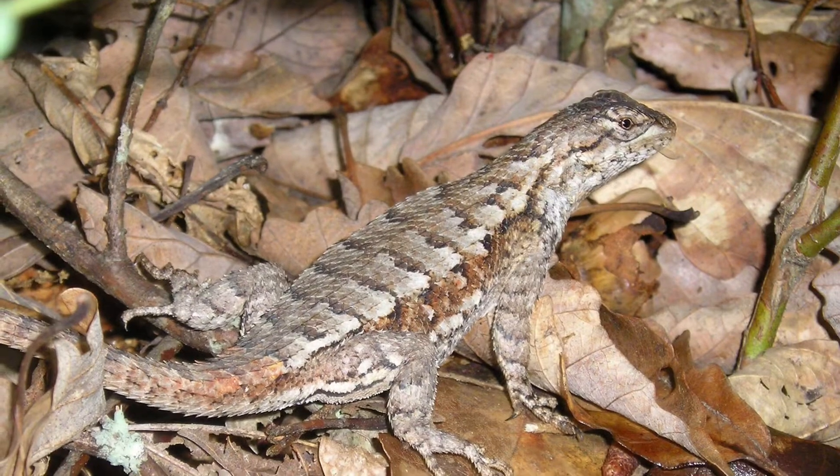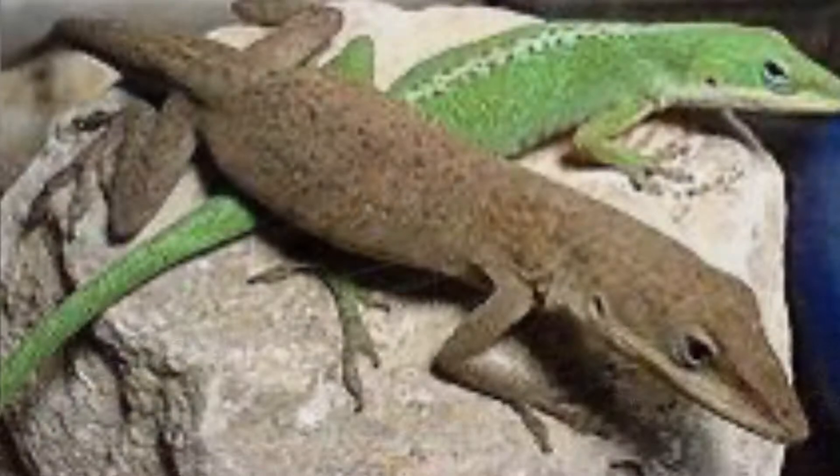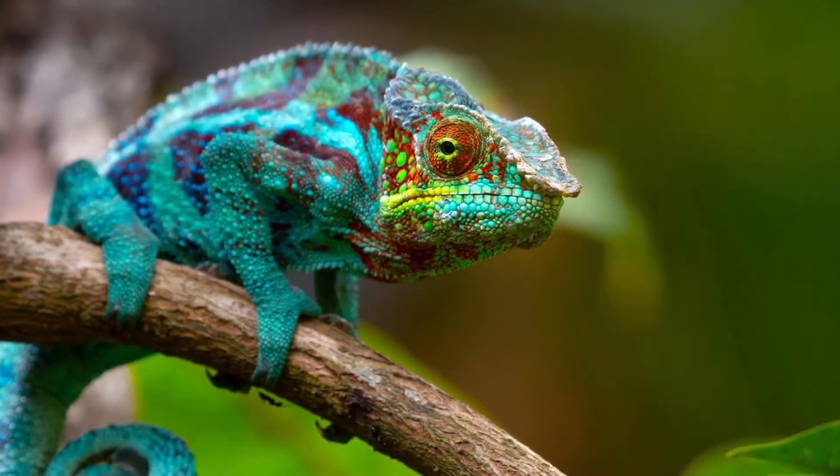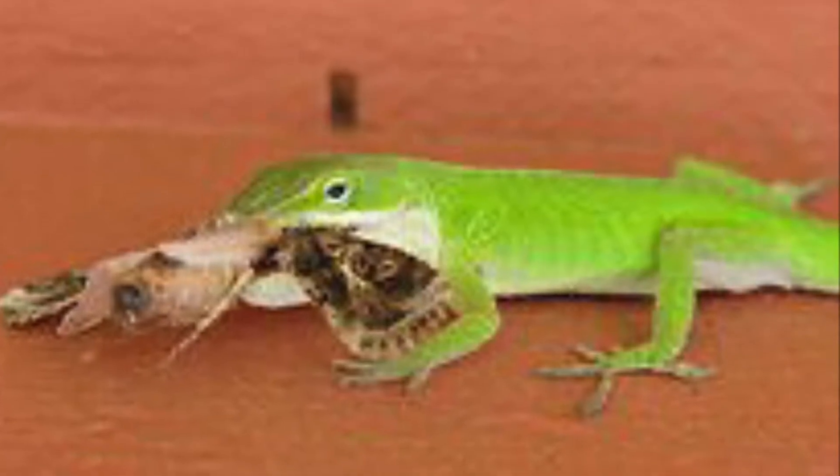A herpetologist might study reptiles or amphibians in the wild. They would look at their behaviors, where they live, what they eat, how they grow, and more.